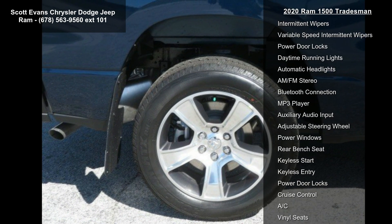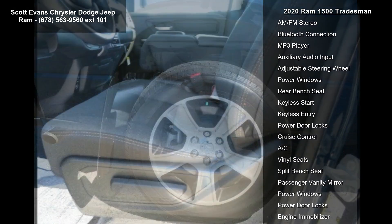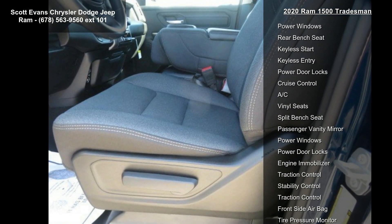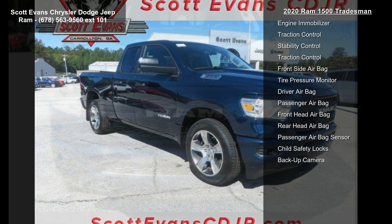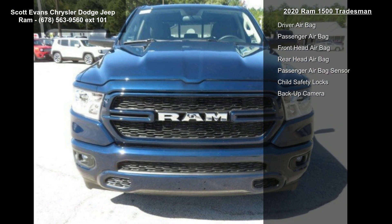Engine 5.7L V8 MDS VVT Torque Transmission, 8 Speed Automatic, 395 Horsepower, DFV. Tradesman Group Included. Spray-In Deadliner, Class 4 Receiver Hitch.